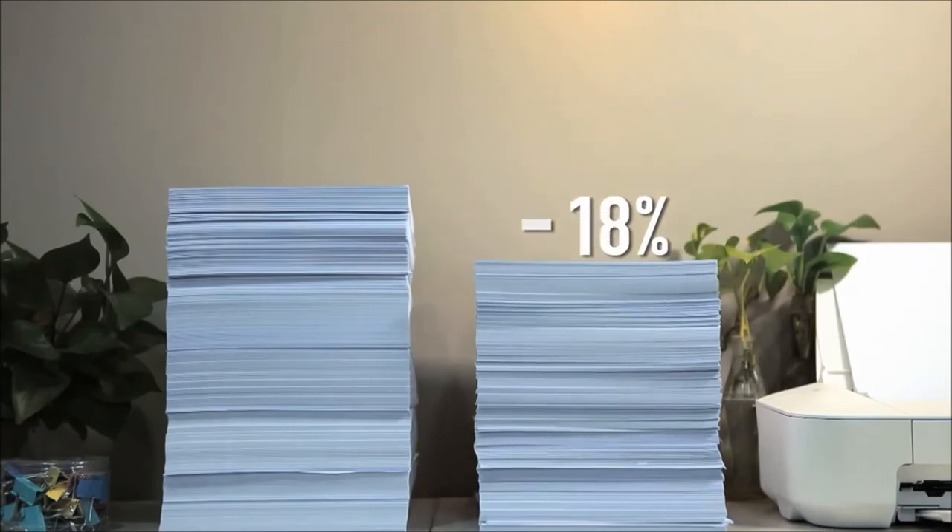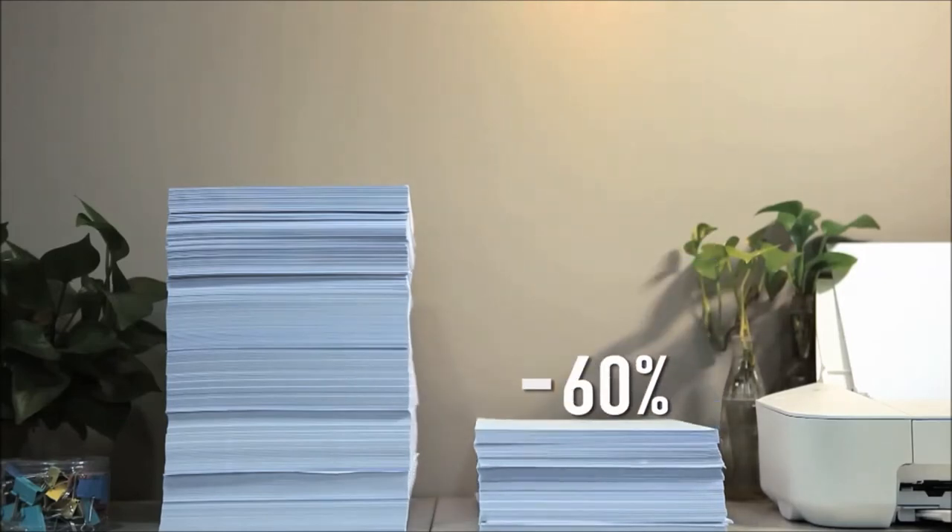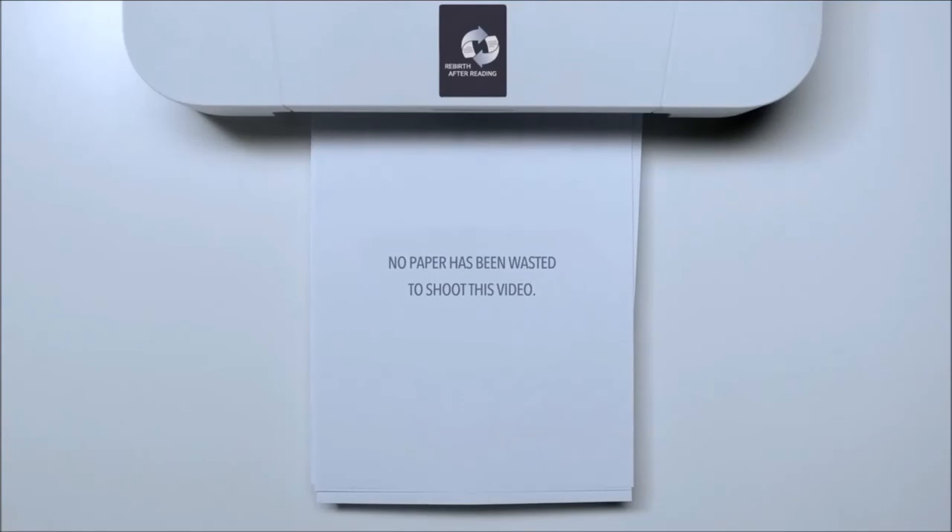By using fading ink to print, 60% of papers can be saved. No paper was wasted in the shooting of this video.